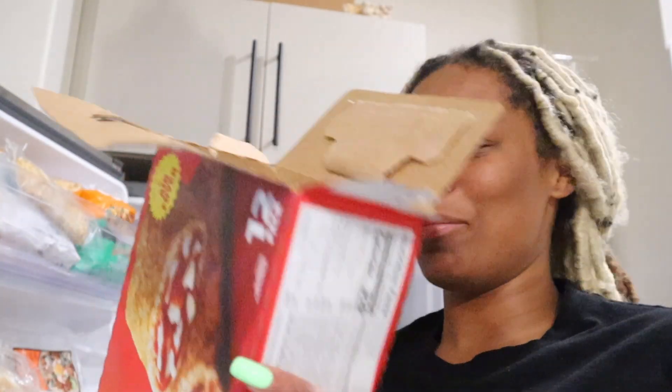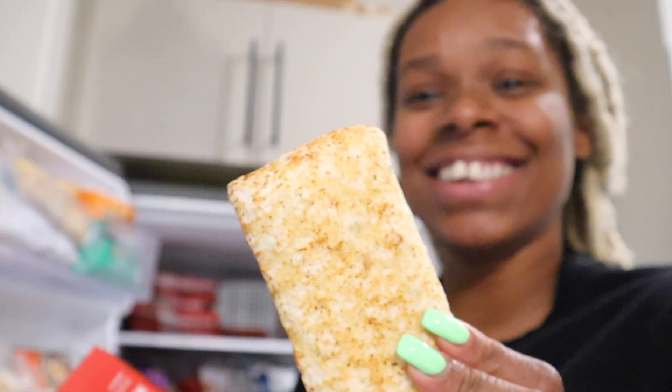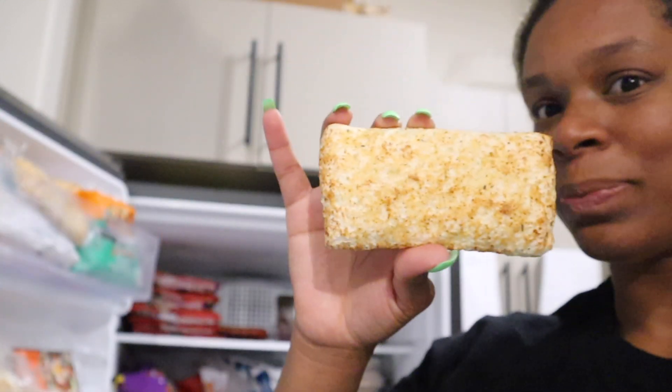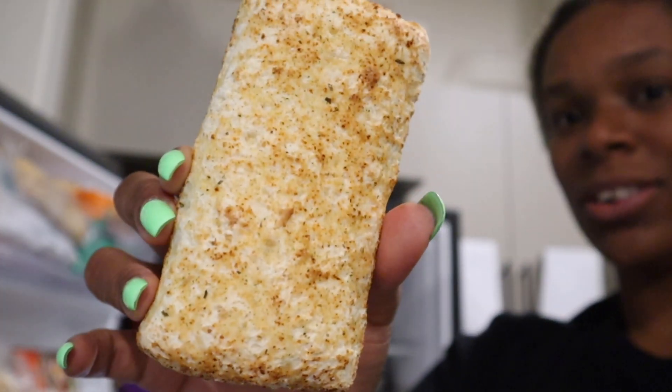So I'm currently putting the hot pockets up and I notice something — it's a whole hot pocket with no plastic. And I'm like, should I be concerned? I don't know.